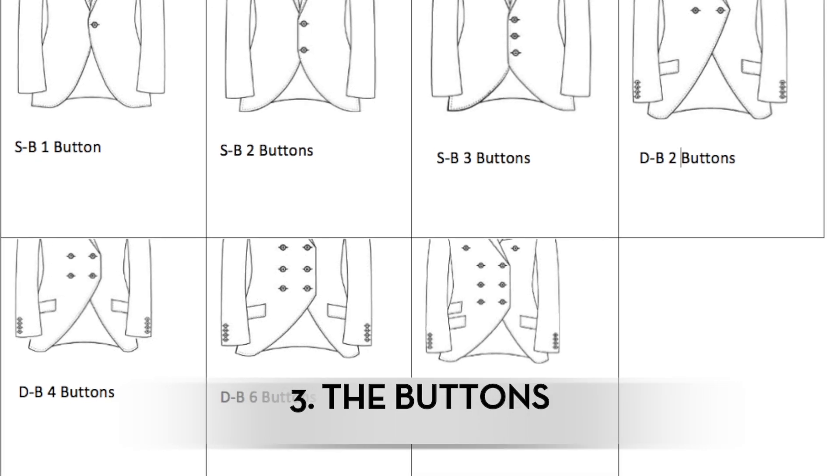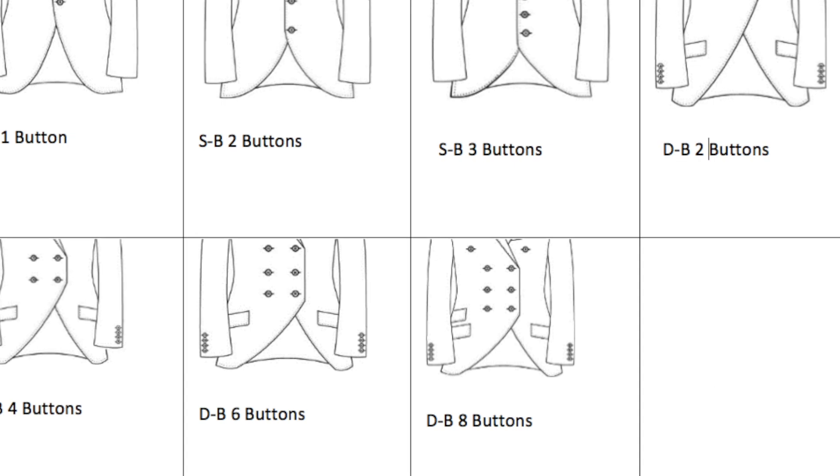Number three is the amount of buttons. Most business jackets will have two buttons on them. Most casual jackets, one. Most old-school guys or taller gents will tend to go for three. It all depends on your persuasion. Also, if you've got a bigger belly, you'd tend to go for three buttons because that makes sure the top comes in more — so sometimes because of the shape of your body, you also need to go for three buttons.